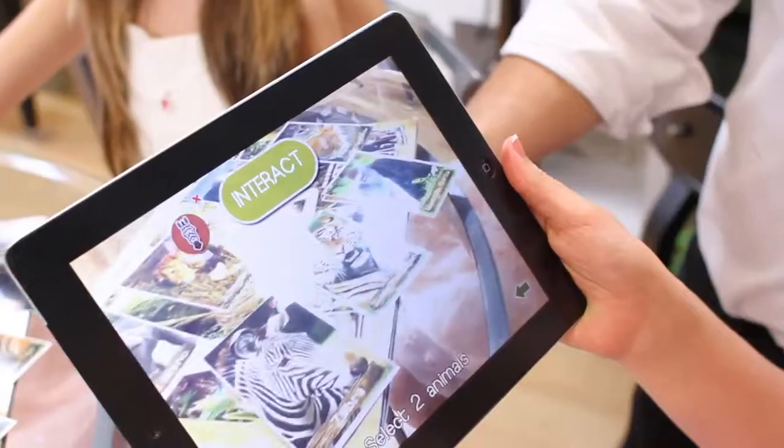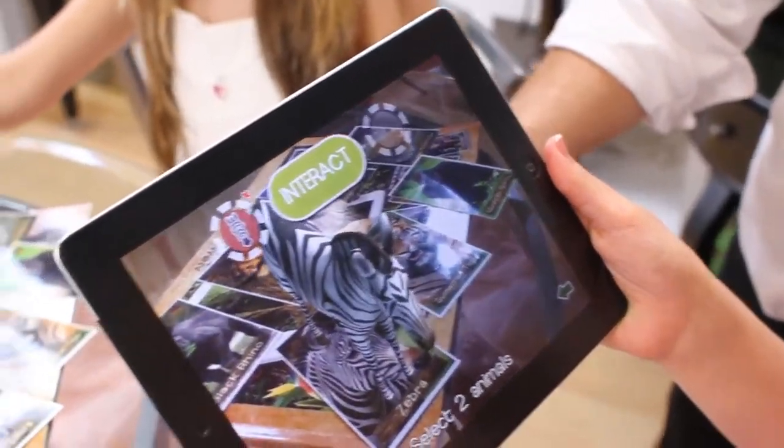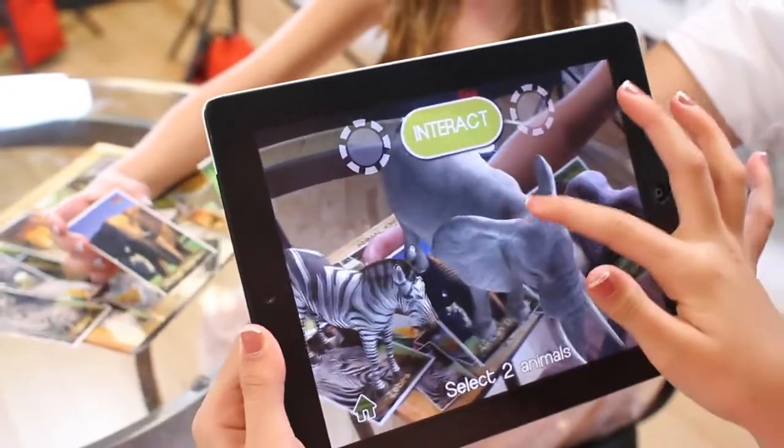If you are out at a restaurant, your child can hover above the image with a smartphone or tablet, and it comes to life creating your own zoo.